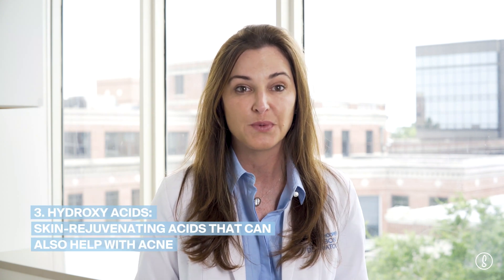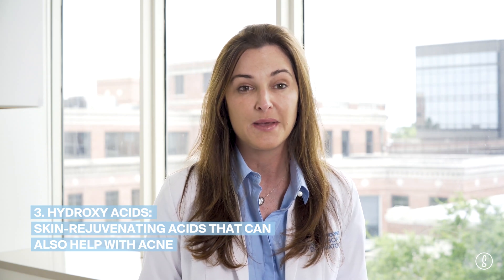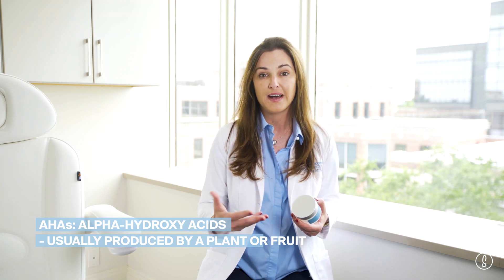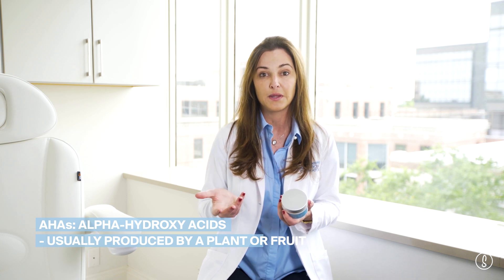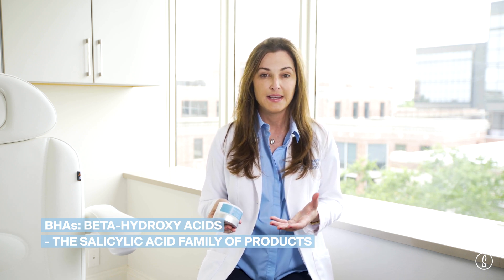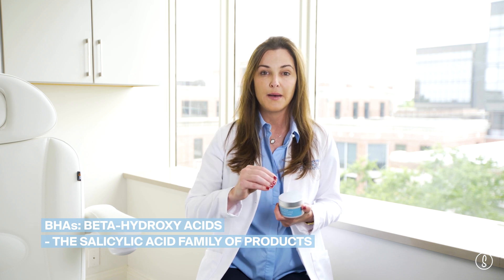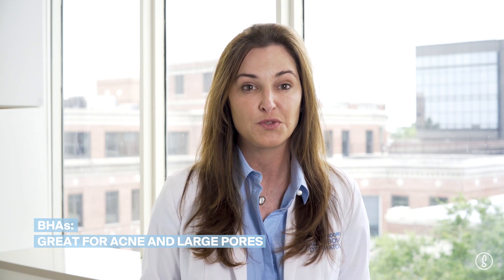The next ingredient I want to talk about is AHAs and BHAs, or hydroxy acids. They're an important part of a skin-smoothing, rejuvenation, anti-aging regimen that can sometimes even help acne. AHAs, alpha hydroxy acids, are a group of acids usually derived from some sort of plant or fruit. BHAs, or beta hydroxy acids, are really the salicylic acid family. Salicylic acid is commonly used in acne products because unlike AHAs, which evenly coat your skin, a BHA likes oil so it goes down into your oil glands. BHAs are great for people with comedones, acne, and large pores, while people battling pigment or texture are better with AHA.